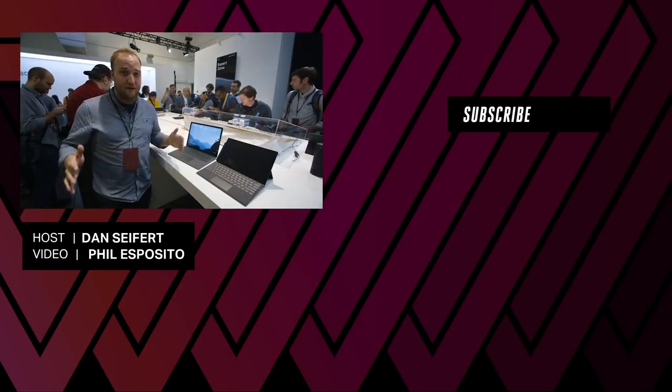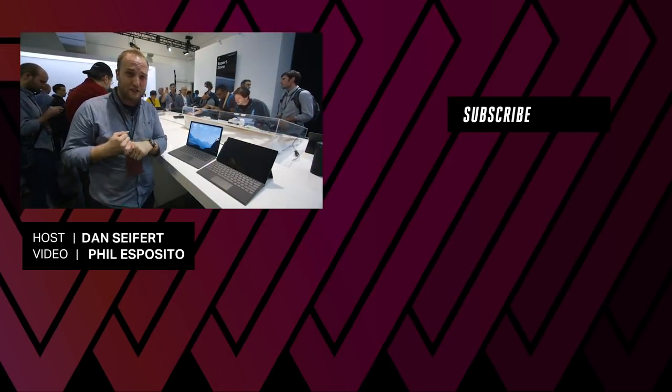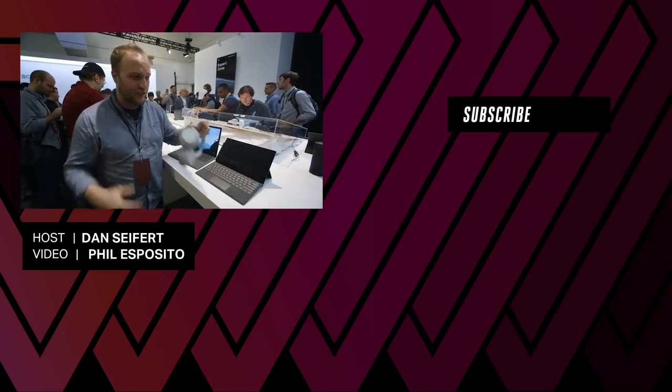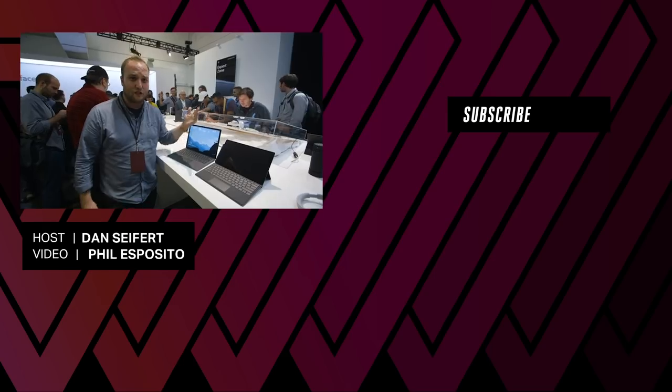There's also a ton more other stuff here. There's a new Surface Studio we're going to be checking out, and Microsoft just released some new headphones. We're going to check those out as well, so stay tuned for more.